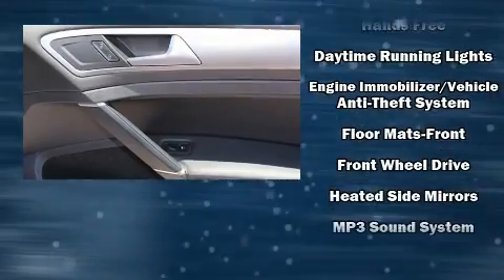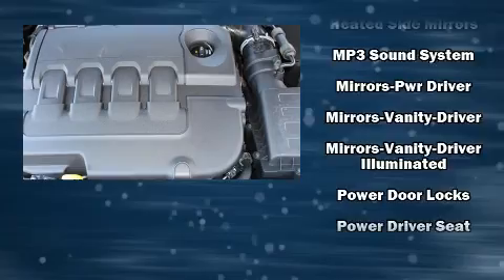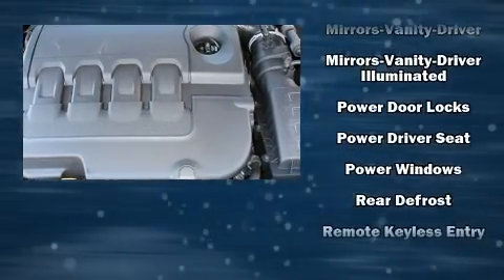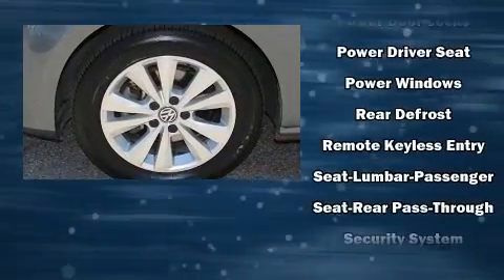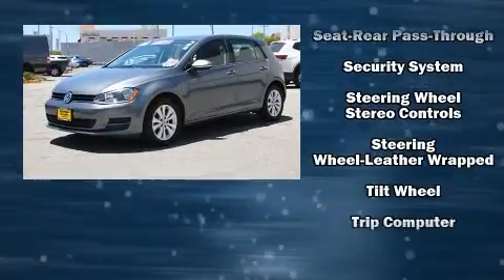With side curtain airbags supplementing the rest of the safety network, you can be assured that you and your passengers will experience top-tier protection. It also arrives with a Carfax history report, indicating just one previous owner.